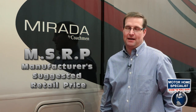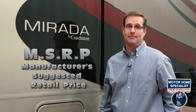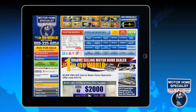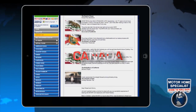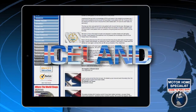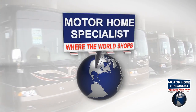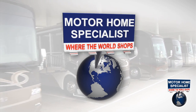If you have any doubt about the MSRP, call the manufacturer. If you have any doubt about your sale price, call Motorhome Specialist. If you'd like to learn even more about Motorhome Specialist and why thousands of RVers have traveled from literally all over the world to shop and save big money at MHSRV.com, take a look at our customer testimonials online or watch our corporate video entitled Motorhome Specialist: Where the World Shops.